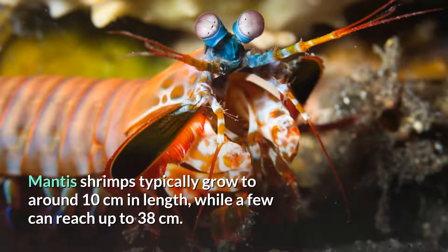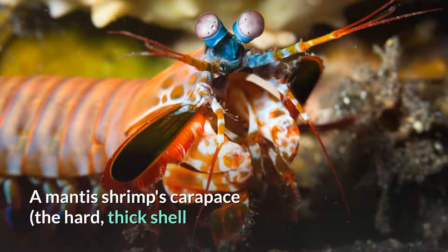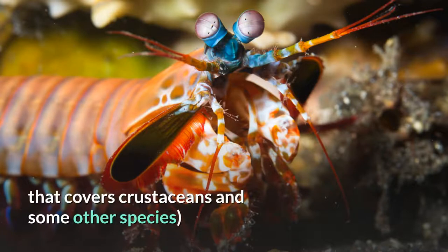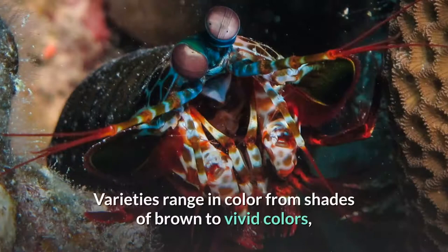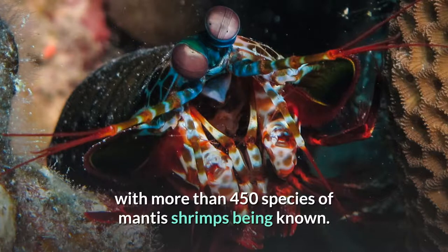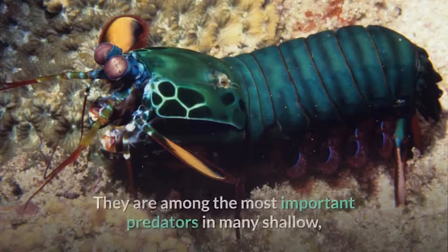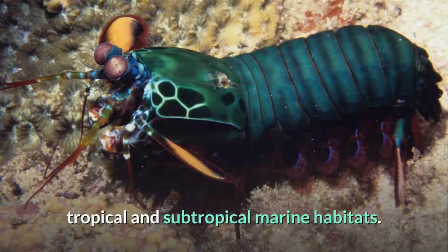Mantis shrimps typically grow to around 10 centimeters in length, while a few can reach up to 38 centimeters. A mantis shrimp's carapace, the hard, thick shell that covers crustaceans and some other species, covers only the rear part of the head and the first four segments of the thorax. Varieties range in color from shades of brown to vivid colors, with more than 450 species known. They are among the most important predators in many shallow, tropical and subtropical marine habitats.